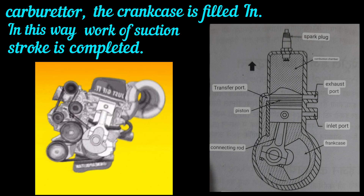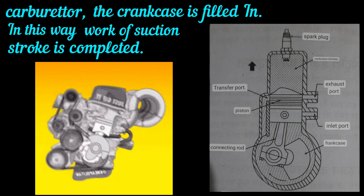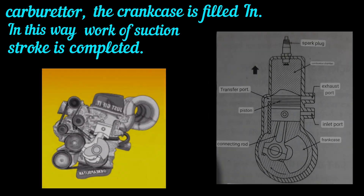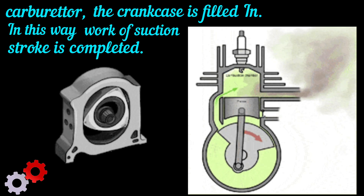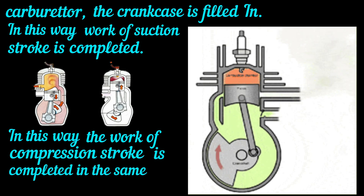As the piston reaches the top, the mixture of air and petrol that entered through the transfer port into the cylinder above the piston gets compressed in the combustion chamber, because the transfer and exhaust ports are closed by the piston and there is no way for the mixture to escape. In this way, the compression stroke is completed in the same stroke of the piston.